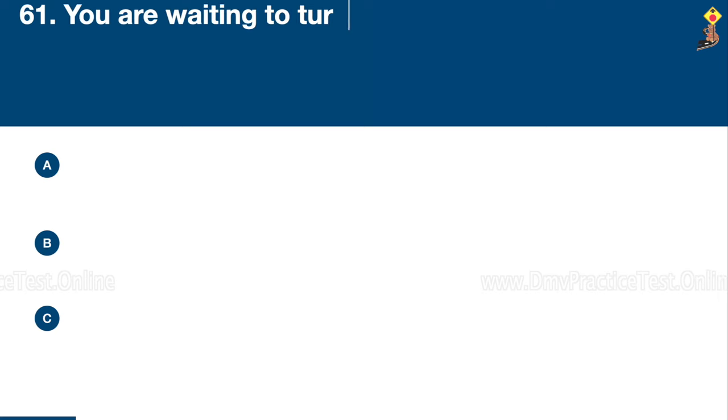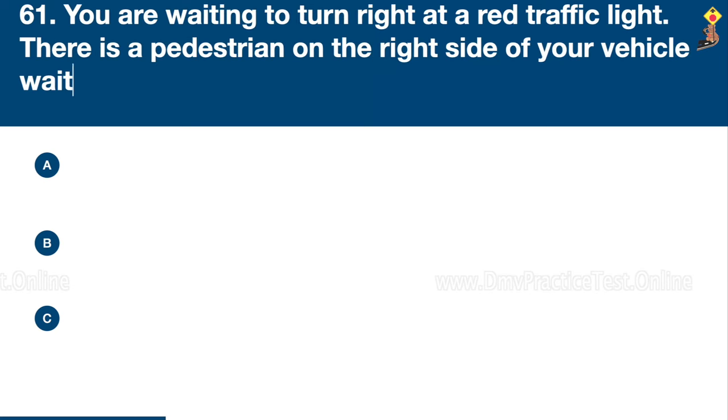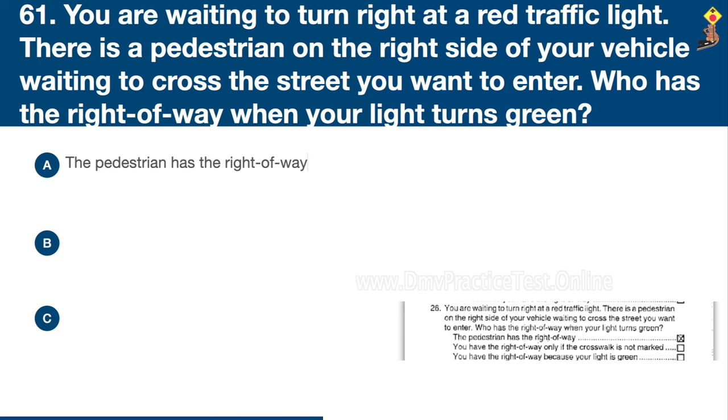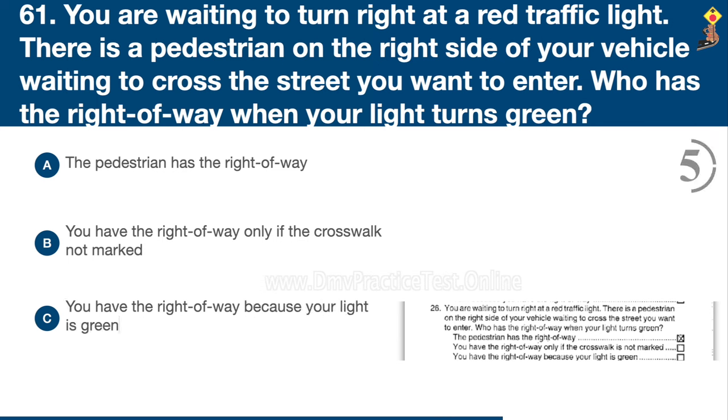Question 61: You are waiting to turn right at a red traffic light. There is a pedestrian on the right side of your vehicle waiting to cross the street you want to enter. Who has the right of way when your light turns green? The pedestrian has the right of way, you have the right of way only if the crosswalk is not marked, or you have the right of way because your light is green. Congratulations, the correct answer is A: the pedestrian has the right of way.